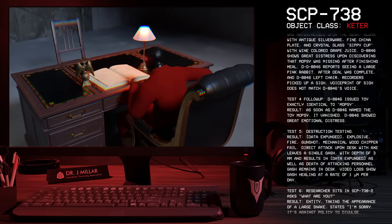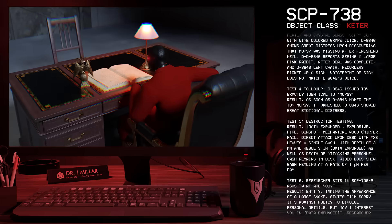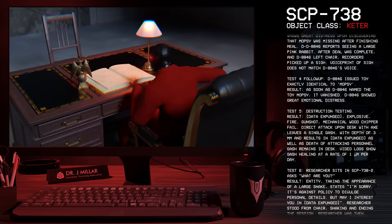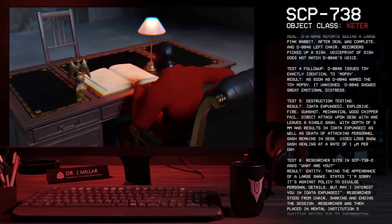Test 4 Follow-up: D-8846 was issued a toy exactly identical to Mopsy. Result: As soon as D-8846 named the toy Mopsy, it vanished. D-8846 showed great emotional distress.